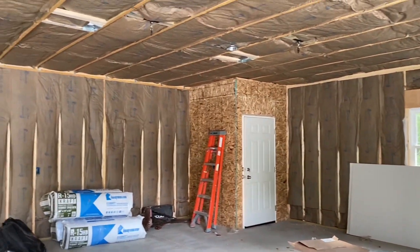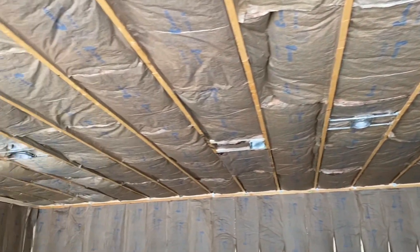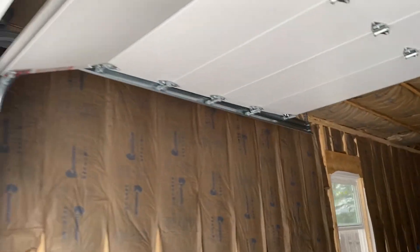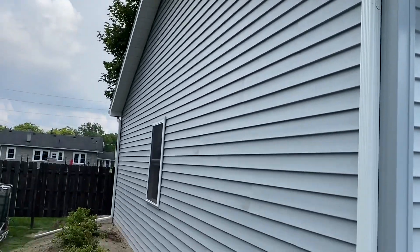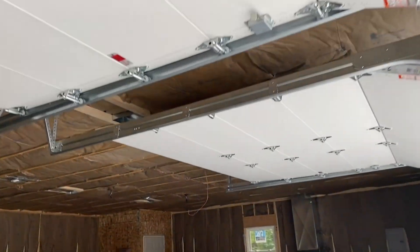30 by 40, 9-foot walls, two-foot on-center trusses. It's just a four-pitch on the roof, but it does have one-foot overhangs all the way around. A few windows. Like I said, the furnace, insulated doors.